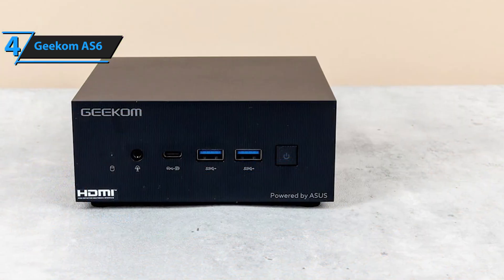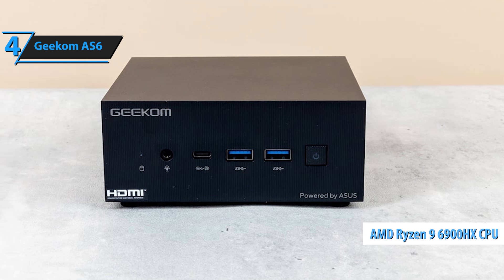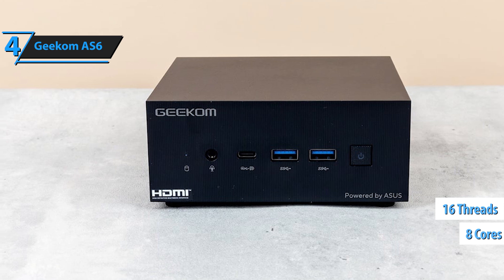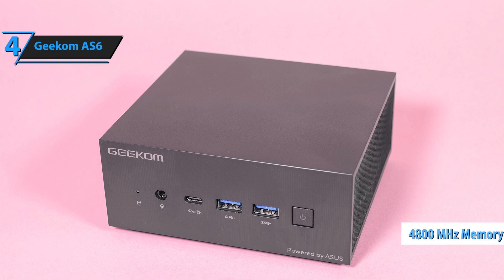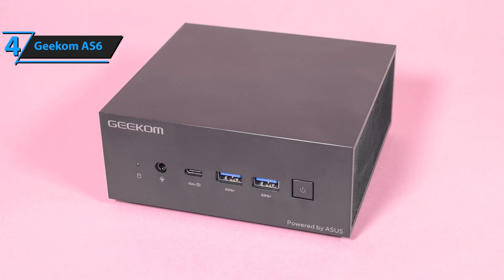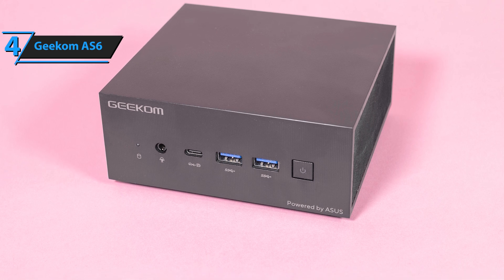The AS6 comes with an impressive AMD Ryzen 9 6900HX processor featuring eight cores and 16 processing threads, as well as 32 gigabytes of DDR5 memory at 4,800 MHz straight from the factory. This versatility makes it ideal for a range of tasks, whether used as a computer connected to a monitor for work or entertainment, or even as a smart TV accessory.